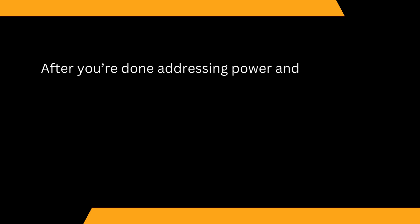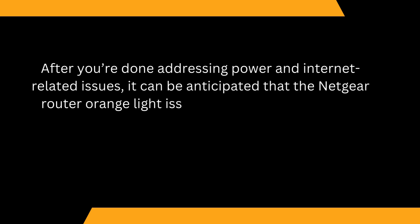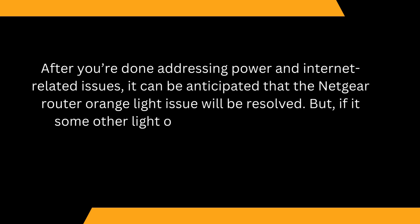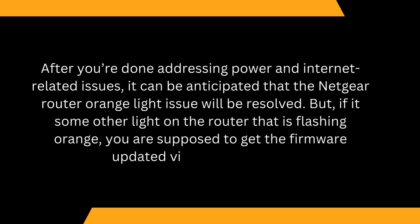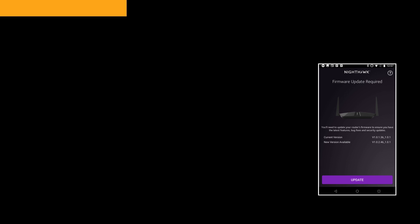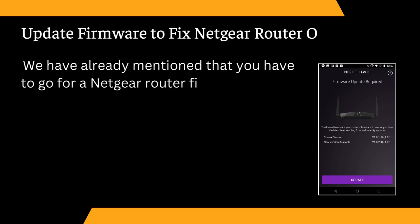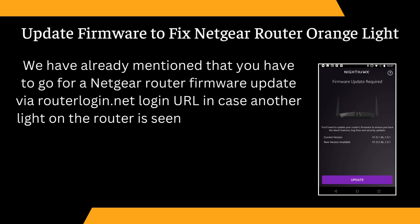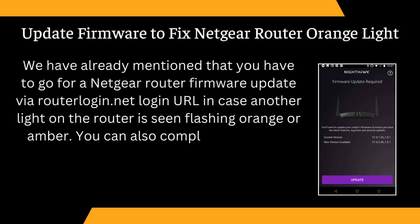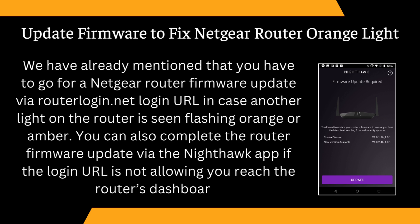After addressing power and internet-related issues, it can be anticipated that the Netgear Router Orange Light issue will be resolved. But if it's some other light on the router that is flashing orange, you are supposed to get the firmware updated via routerlogin.net. You can also complete the router firmware update via the Nighthawk app if the login URL is not allowing you to reach the router's dashboard.